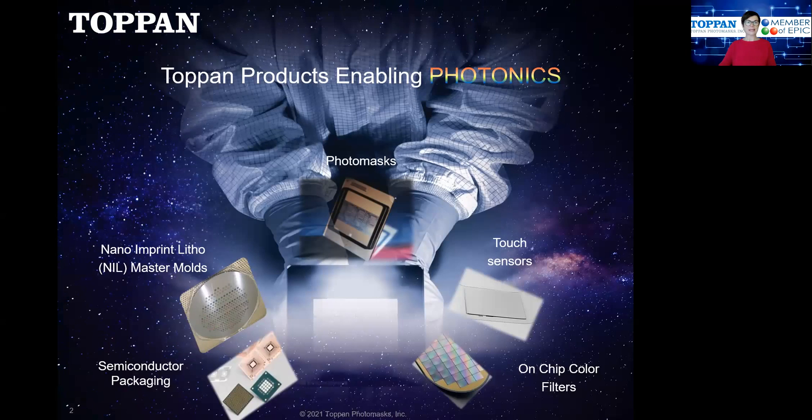Photomasks and Topan products are enabling photonics. Our product line is shown here. We make photomasks and nano imprints — I'll come back to both of those and explain a little bit more — but we also have semiconductor packaging products, on-chip color filters, and touch sensors. So if you were to look inside your smartphone, you would find many, many Topan products inside, for example.